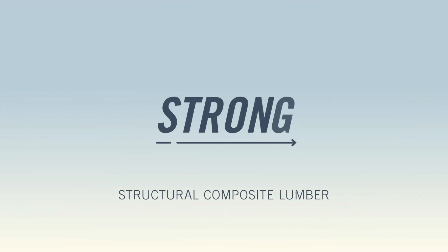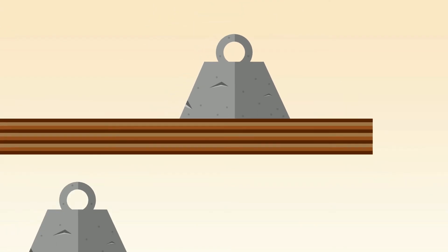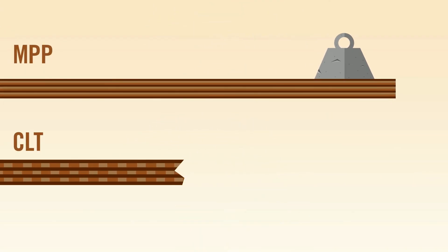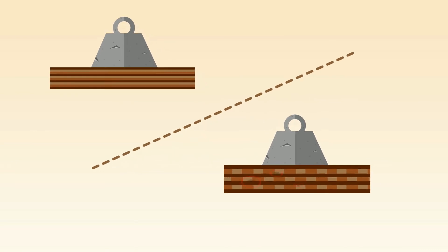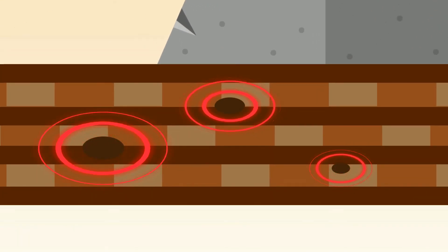Layers can be assembled cross or long grain in varied configurations. Individual layers are extremely thin, providing huge flexibility in orientation and grade. More densely layered than lumber, SCL can be engineered to span longer distances, and veneers' more even distribution of defects virtually eliminates voids or weak spots.